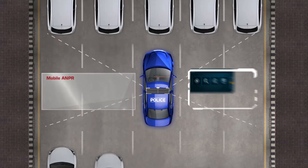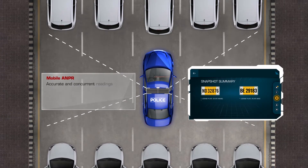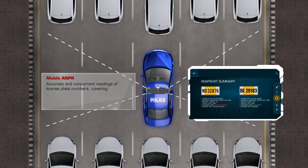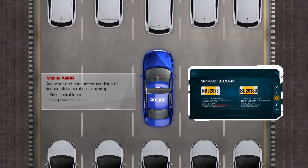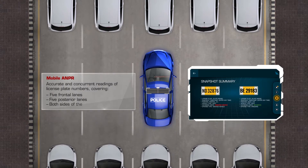Mobile ANPR: Accurate and concurrent readings of license plate numbers, covering five frontal lanes, five posterior lanes, and both sides of the patrol vehicle.